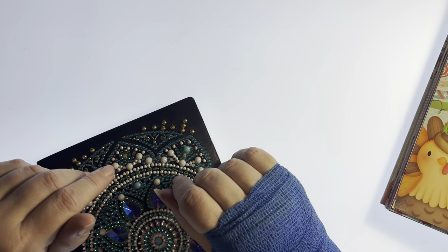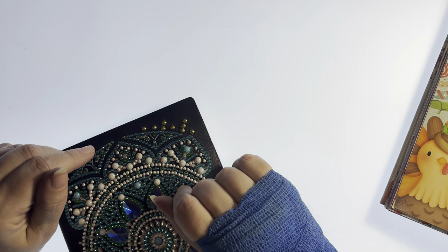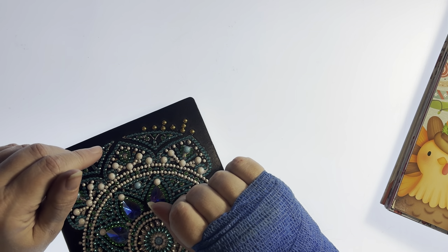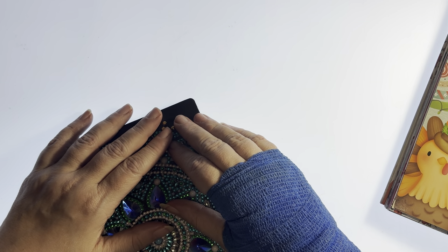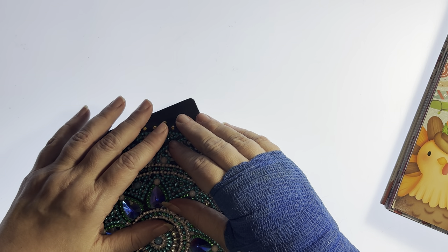Hi everybody. It's Heather here with Diamonds and Dragonflies, and welcome to my first month in review for 2024. We are going to go over what I did, what I finished, and what I have left unfinished going into February of 2024.